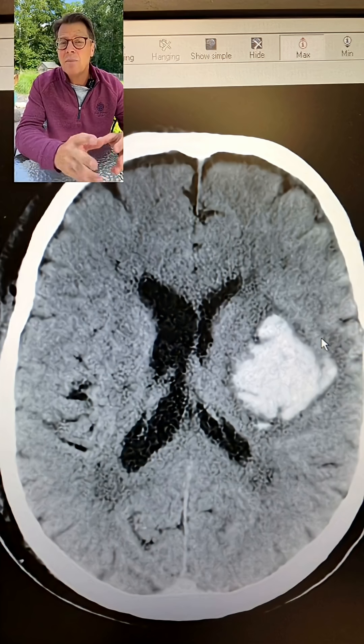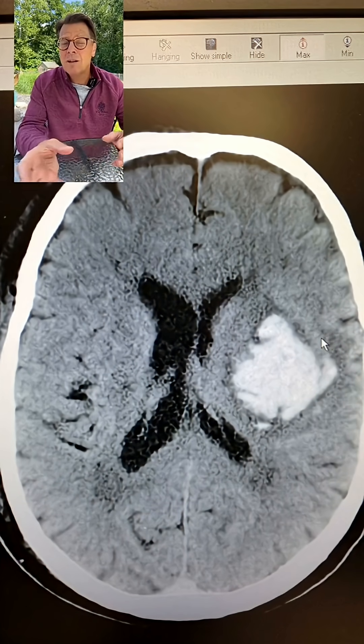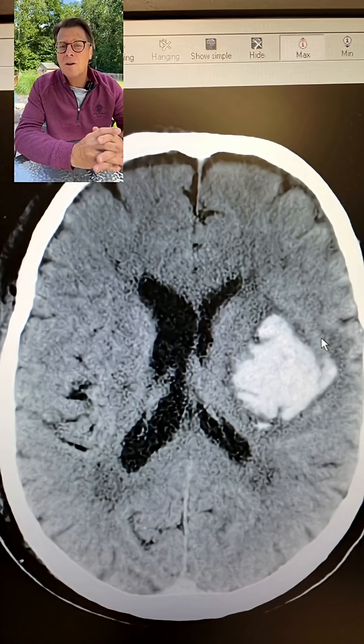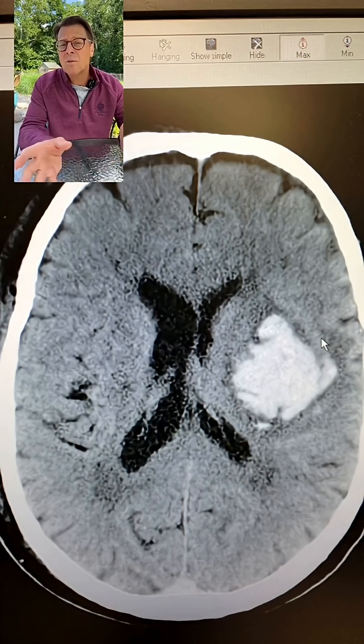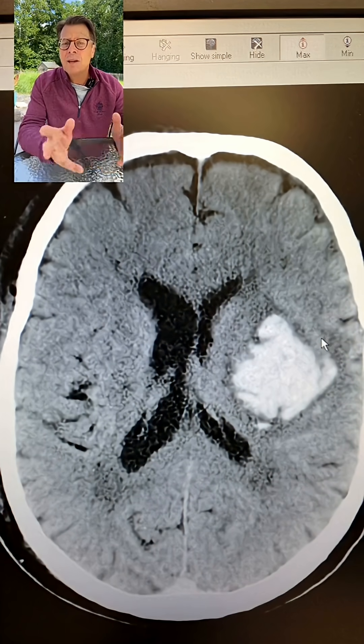I would say most of these people do very well. With time, the brain will actually absorb that blood, and if you did a CAT scan potentially a month or two down the road, you won't even see the blood anymore. So I just wanted to show you an example of a blood clot in the brain on a CAT scan.